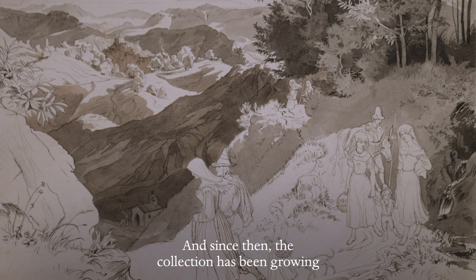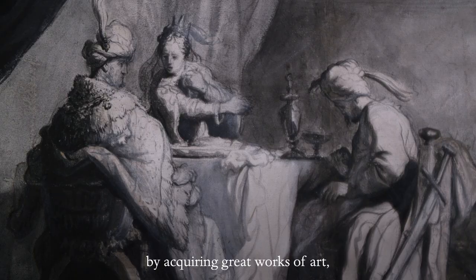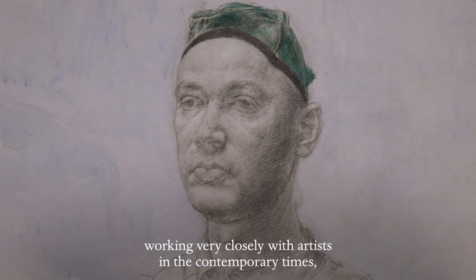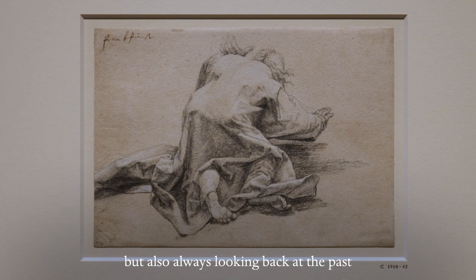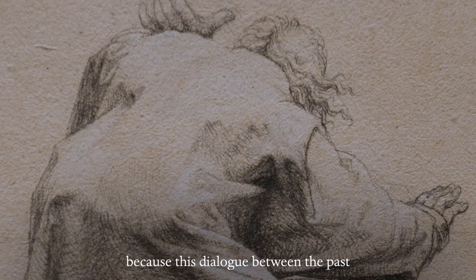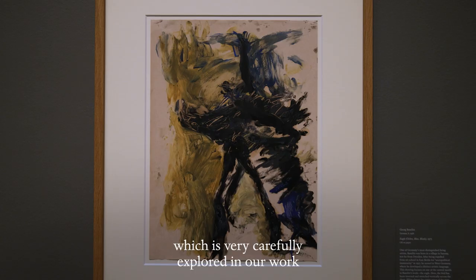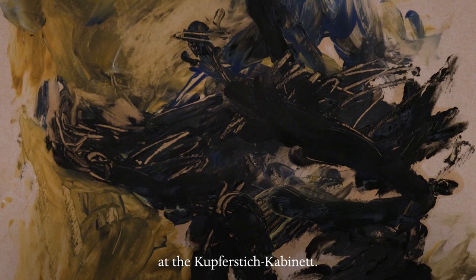Since then, the collection has been growing by acquiring great works of art, working very closely with artists in contemporary times, but also always looking back at the past — because this dialogue between the past and the present is something which is very carefully explored in our work at the Kupferstich Cabinet.